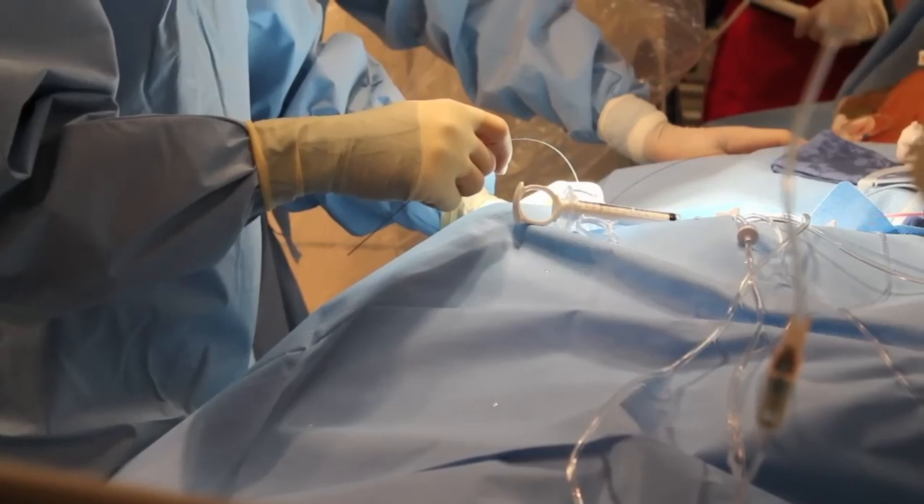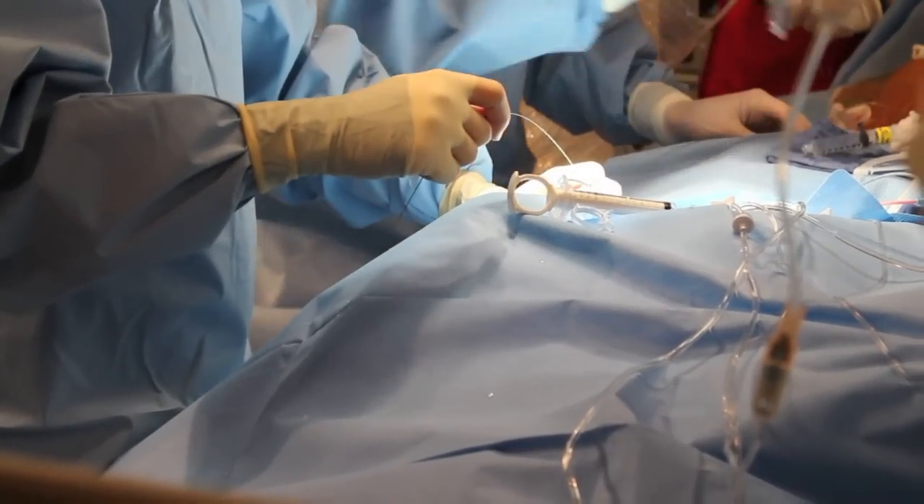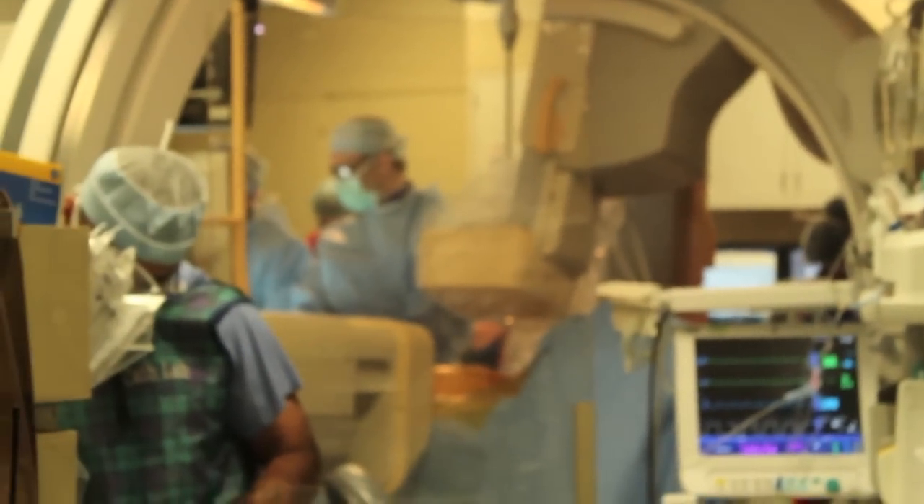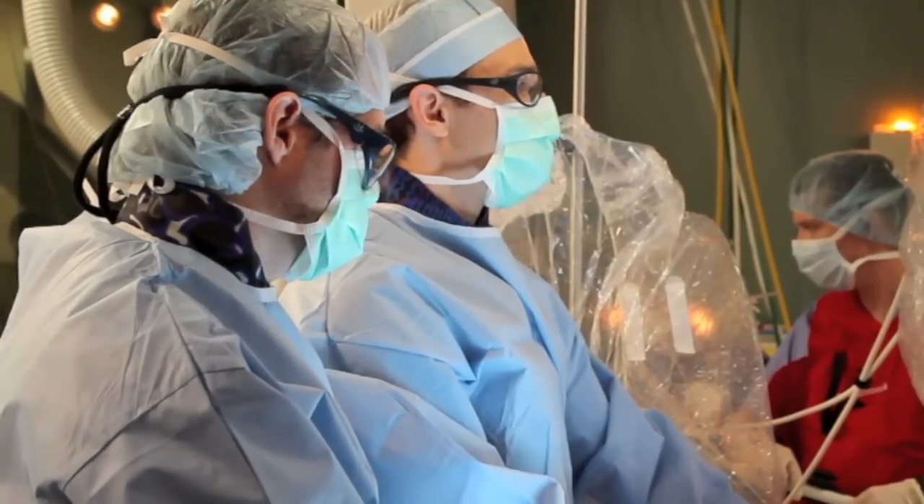This procedure is restricted for patients who are felt to be at a very high risk of having a stroke and at the same time are unable to take blood thinners that will protect them from having a stroke.